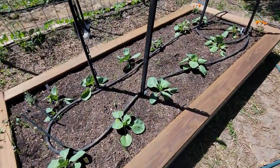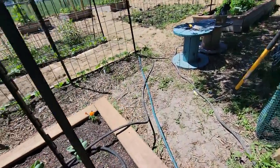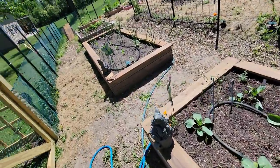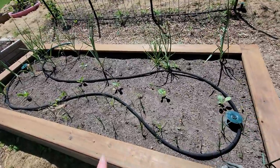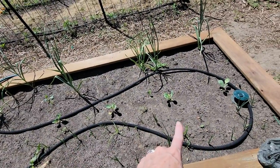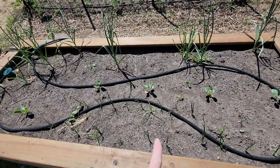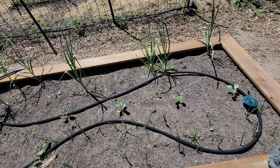I bought some timers to put on the water. The cabbages have grown a ton since we put them in here. They've grown a whole bunch in this one, but for some reason they're a little bit slower over here — they haven't done much. So I don't know if maybe I need to water this bed a little more, or maybe it has something to do with the onions.